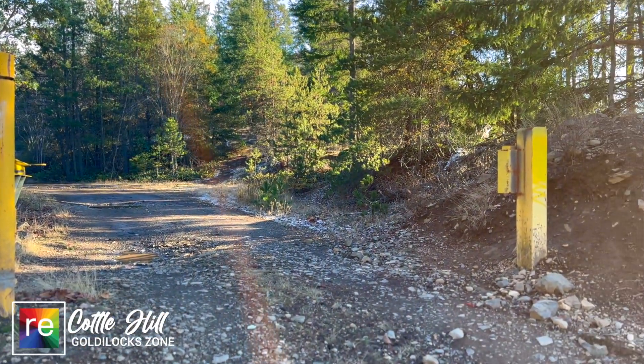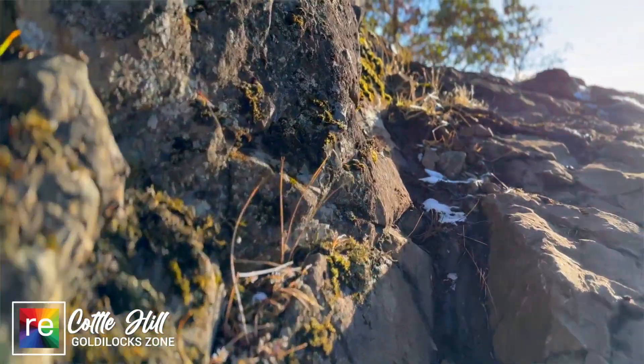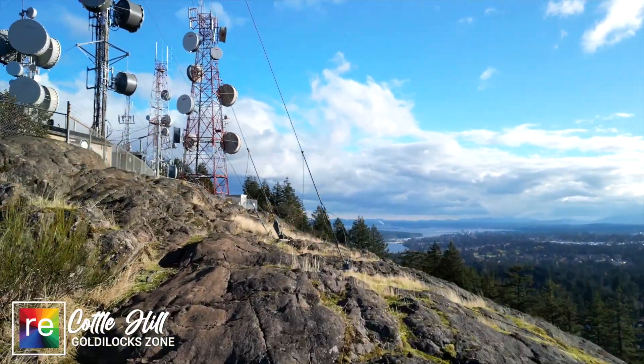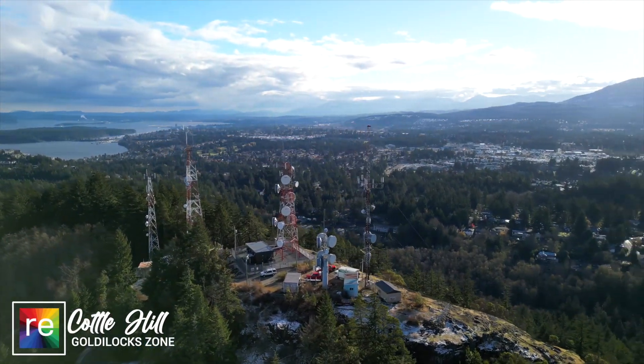The second option is my favorite — you follow the rocky bluffs all the way to the top over moss-covered stones, which are slippery by the way, to get to the very top and see one of the best 360-degree views of Vancouver Island.